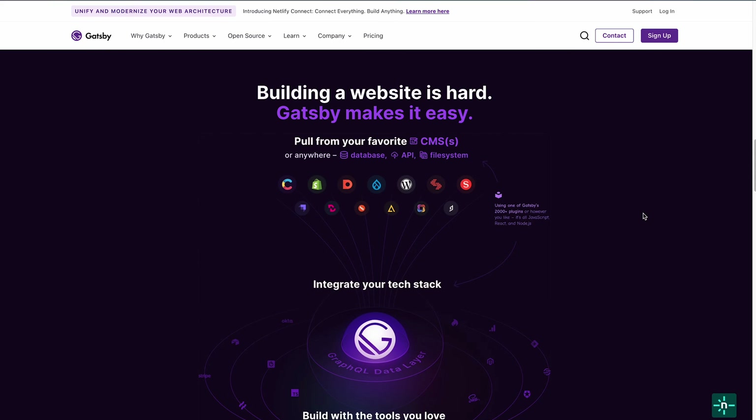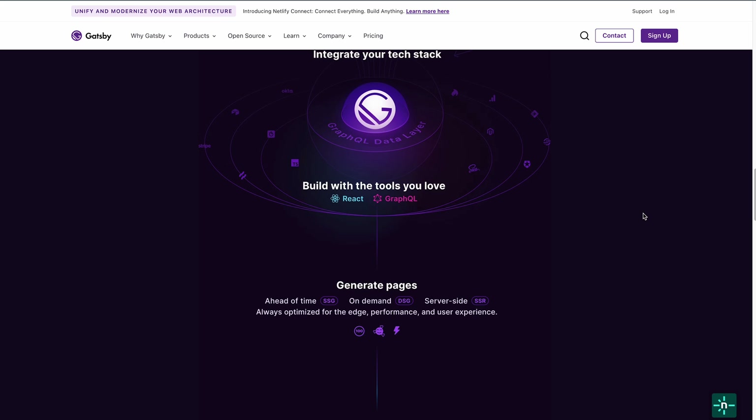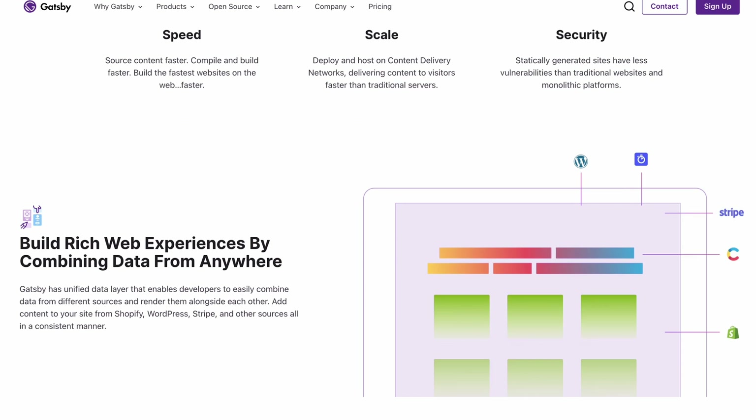Gatsby, also well-known as Gatsby.js, is an open-source framework based on React, GraphQL and Webpack. In other words, Gatsby allows developers to build a static website with React while sourcing data from a content management system, database or markdown files. Hence, it's easier to create dynamic and data-driven websites.